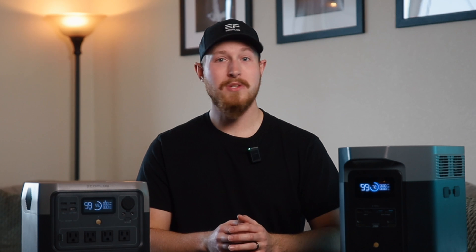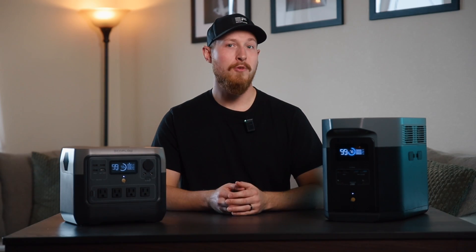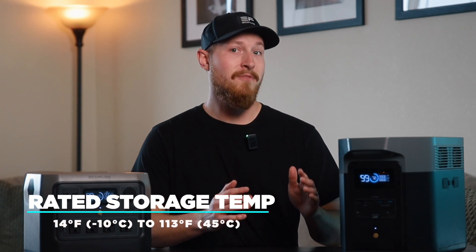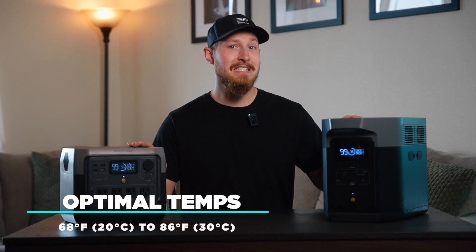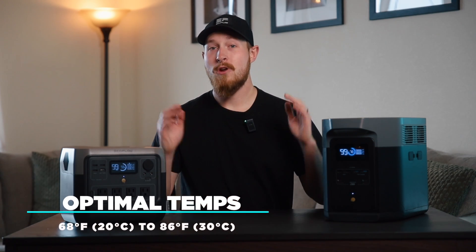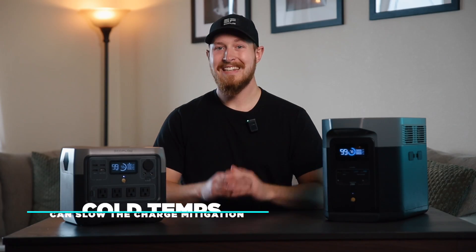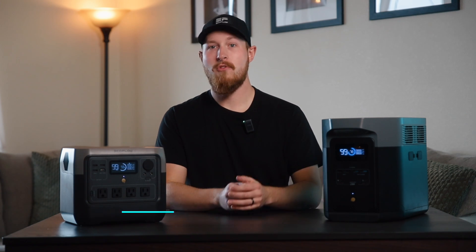If you want to learn more about proper storage, you can click here for a dedicated video about how to properly store your battery for maximum usage. The rated storage temperature is 14°F to 113°F, but optimal temperatures are between 68°F and 86°F. If you're ever wondering why battery levels go down more quickly on cold days, it's because cold temperatures can slow down the charge mitigation inside the battery, thus slowing performance.